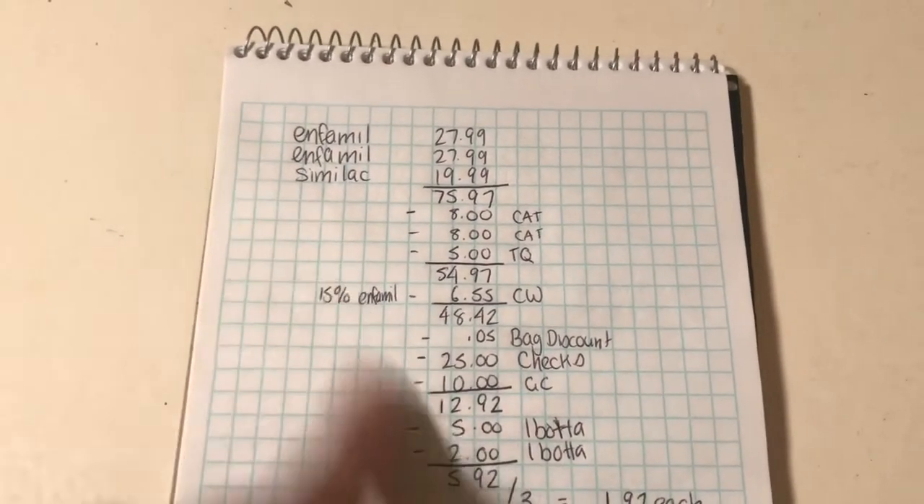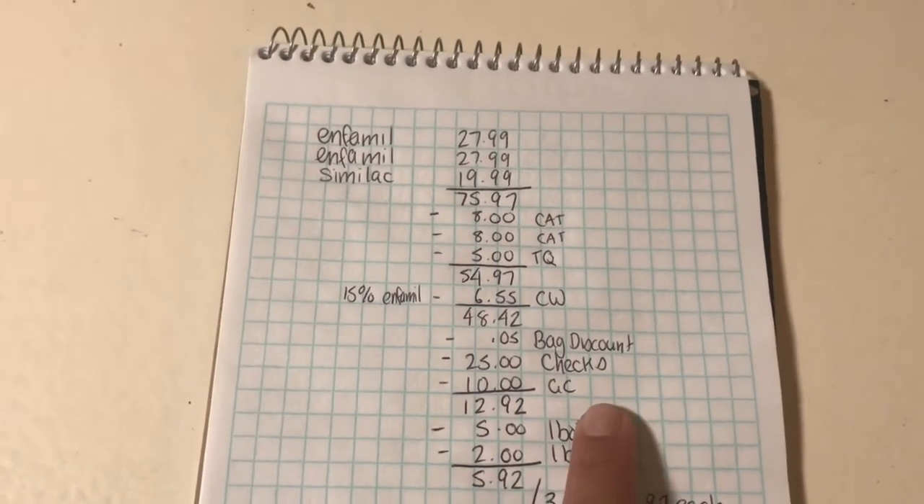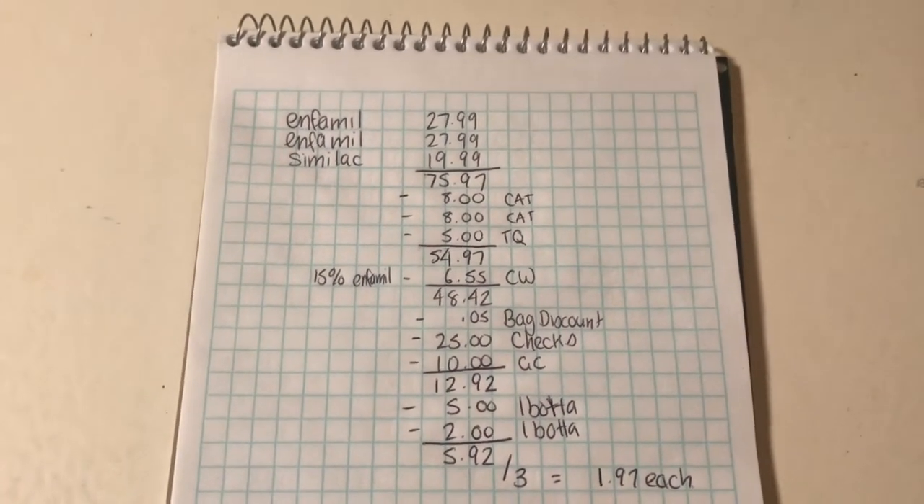Ibotta has a rebate on buying two Enfamil and also a rebate on the Similac. After the Ibotta rebate it works out to be $5.92 for all three of them, or $1.97 each.